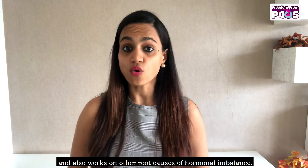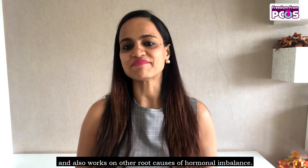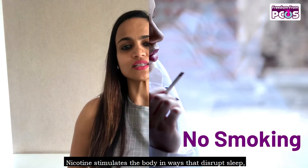Number three: move more. Movement throughout the day and regular exercise makes it easier to sleep at night and also works on other root causes of hormonal imbalance.